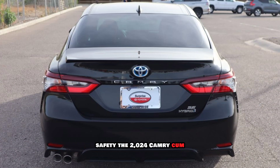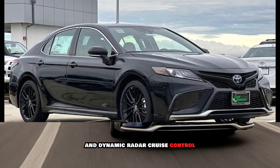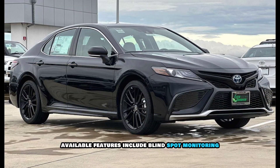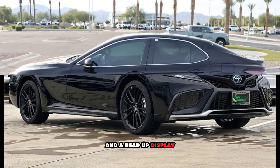Safety: The 2024 Camry comes standard with Toyota Safety Sense 2.5+, which includes a pre-collision system with pedestrian detection, automatic high beams, lane departure alert with steering assist, and dynamic radar cruise control. Available features include blind spot monitoring with rear cross-traffic alert, front and rear parking sensors, and a head-up display.